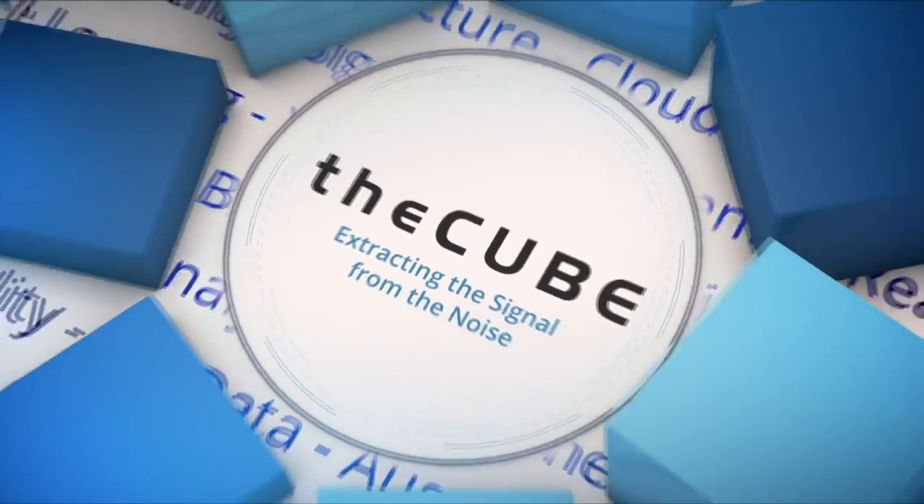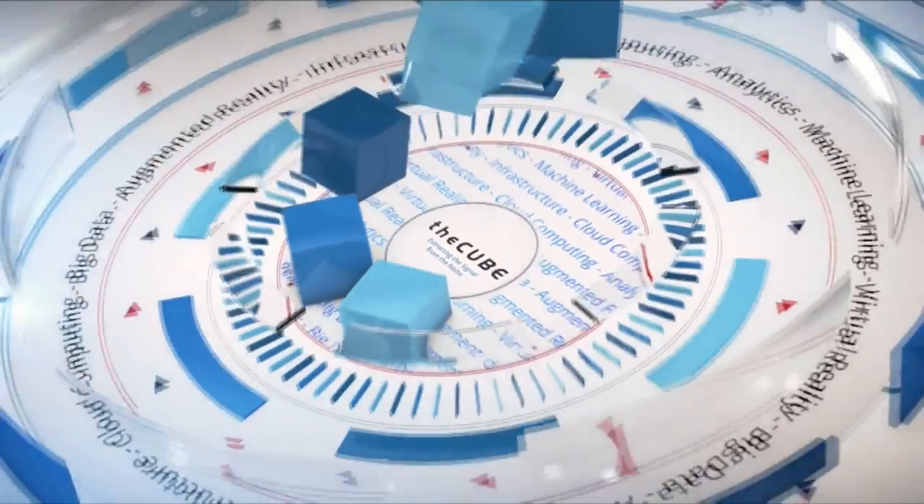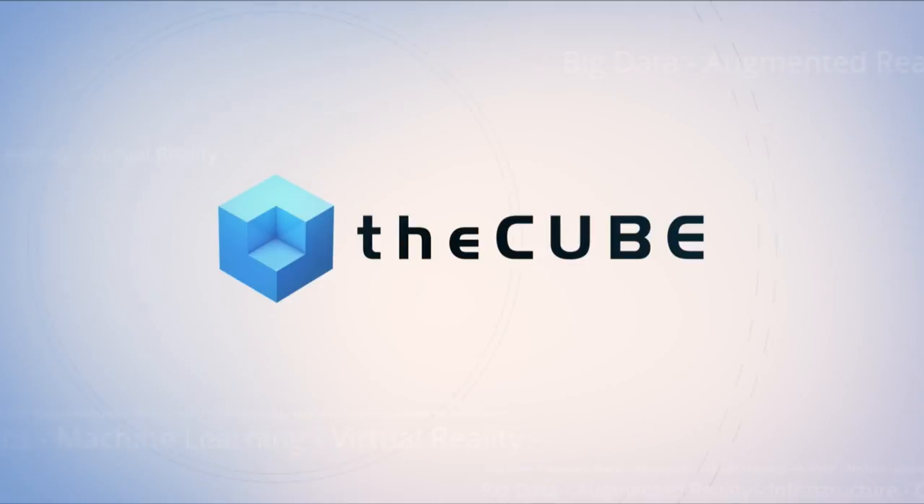Live from Washington D.C., it's theCUBE, covering .conf 2017, brought to you by Splunk. Welcome back here on theCUBE as we continue our coverage at .conf 2017, Splunk's get-together here in the nation's capital, Washington D.C. We are live here on theCUBE along with Dave Vellante. I'm John Walsh, glad to have you with us here for two days of coverage. We're joined now by a team from Dell EMC.